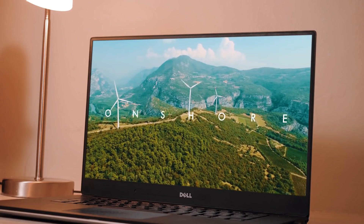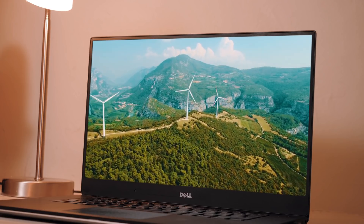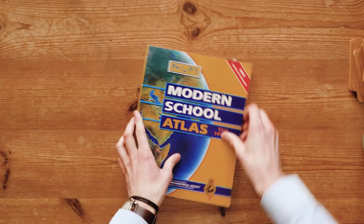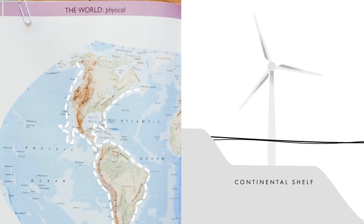Up until now there have basically been two main types of wind turbine: onshore and offshore. Onshore turbines are the ones you might see covering fields, and offshore turbines you can see in the ocean, usually from a beach. But the thing with offshore turbines is that they're not too far out to sea, since they rely on being directly fixed to the ocean floor, limiting them to shallow depths of up to around 60 meters on continental shelves.